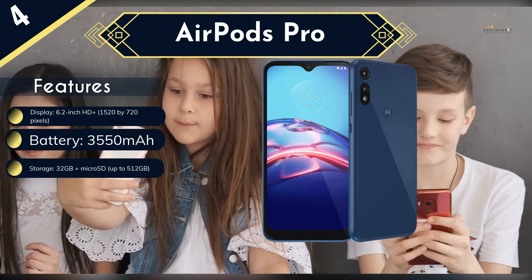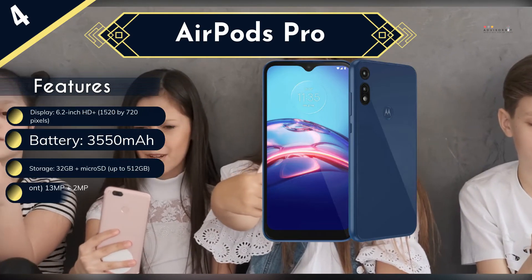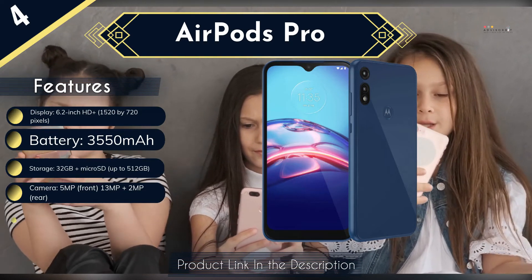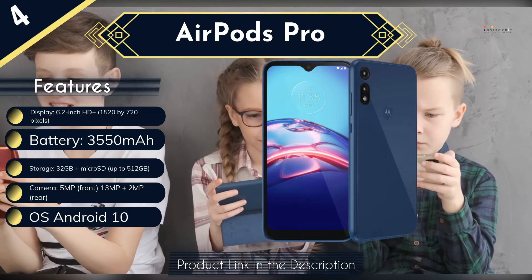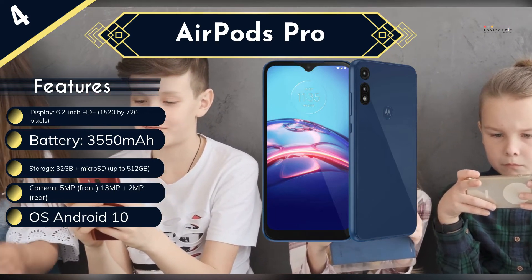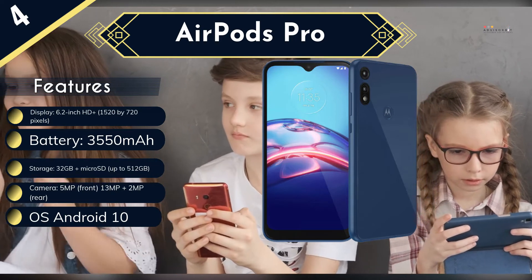Parental controls are accessible via the digital well-being section in the Moto E's settings. Fans of the Moto E like its durable build, solid battery life, and responsive fingerprint sensor. As a fully unlocked phone, it can be easily added to a family plan on any major network.